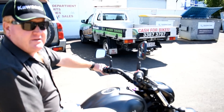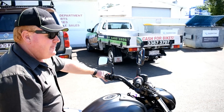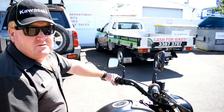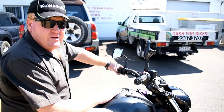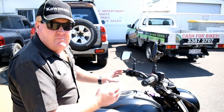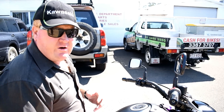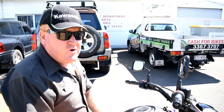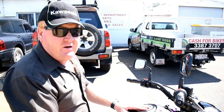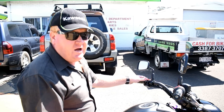It's the same motor as what's in the Ninja 650, the ER-6, and the Versys 650. They also run this motor at the Isle of Man, where there's a bike-building class where you build your bike around this engine — and they're pumping some pretty good power and speed out of it. It is a tried and tested motor.